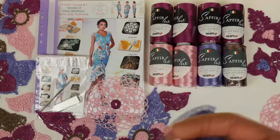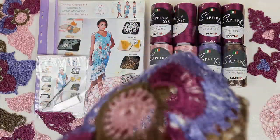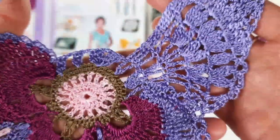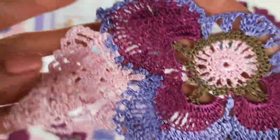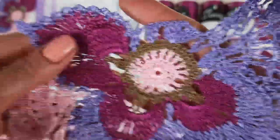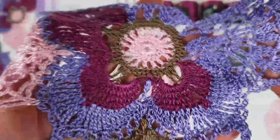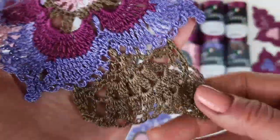Now let's look closer at our beautiful samples. I made the main element for this dress — it's a flower with wings in different variants. I want to show you how you can combine all these colors and how you can mix them. Each time you will get a new design of your beautiful element. We have a lot of colors here: light pink, fuchsia, lavender, and brown. Looks really nice.